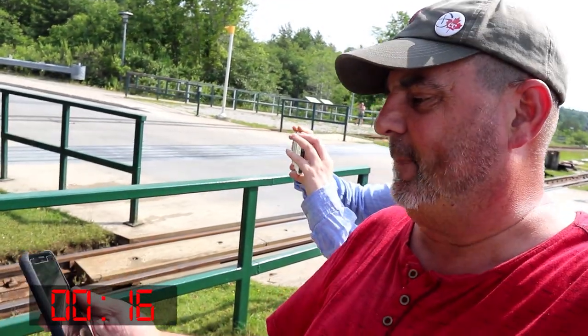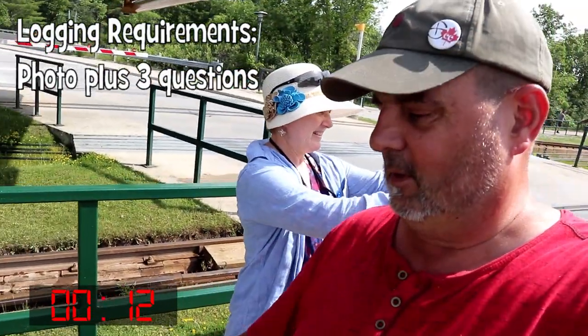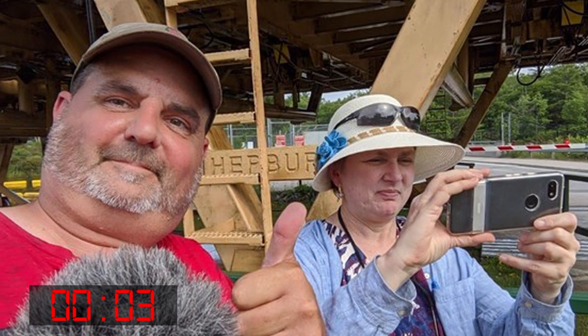We have to take our picture with the word Hepburn as it's passing by. Here we go. Ready? There we go. I think we got it. Got it.